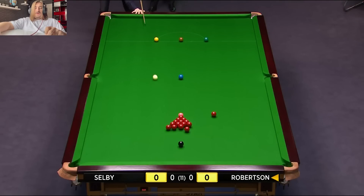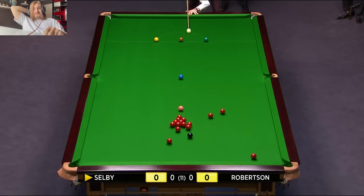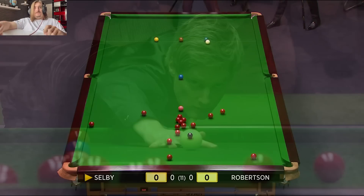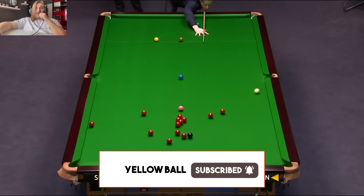Hi everyone, today we have the UK Championship 2015, Neil Robertson vs Mark Selby. Better frame — Neil with his hand on the table, but no pot did he fancy.